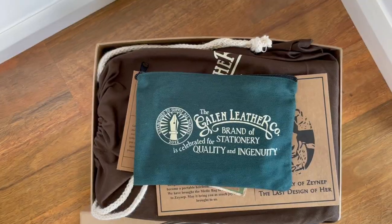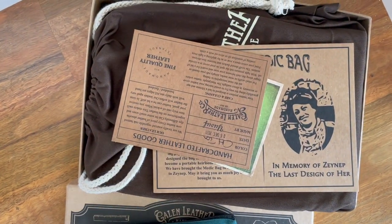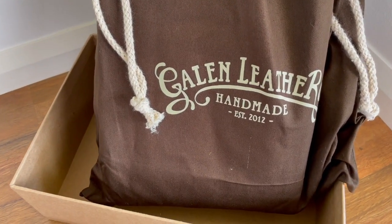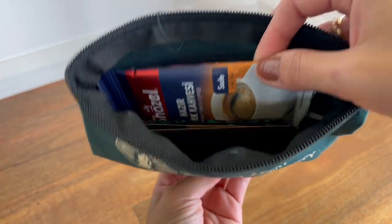When you open it, it comes in a brown drawstring bag. Inside is also a little pouch that they put little Turkish goods in — it's actually a really cute pouch, good for storing stationery supplies.